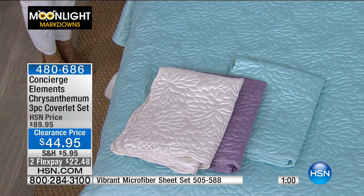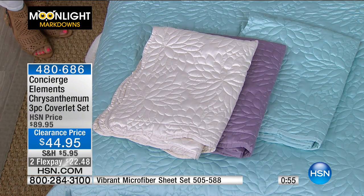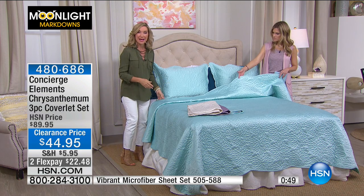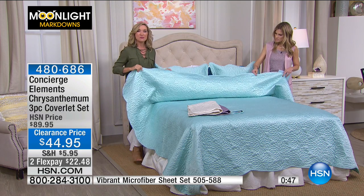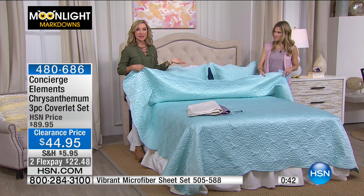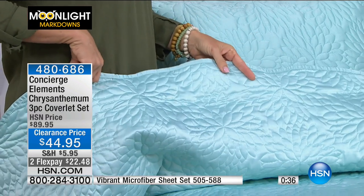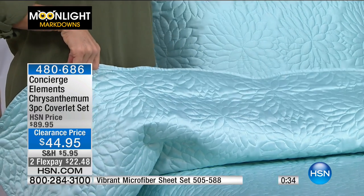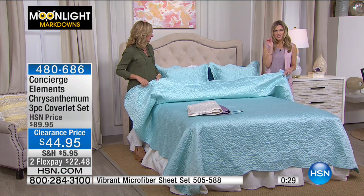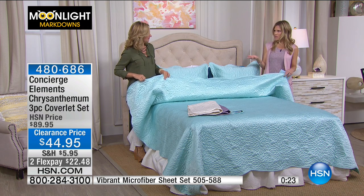I'm a huge cheerleader for decorating in solids — it does so much for a bedroom. You're not stuck with a pattern, but you get a little pattern through the quilting. You can always change your sheets or add a patterned pillow for color. Solids have staying power; I find I don't get tired of them. There's something very sophisticated about this look.